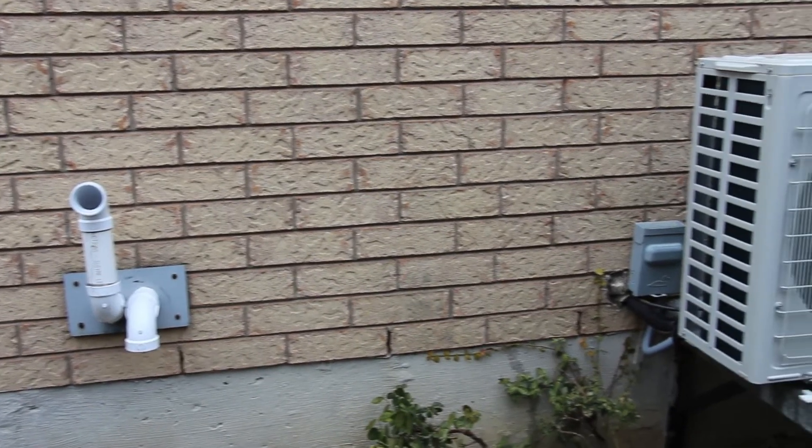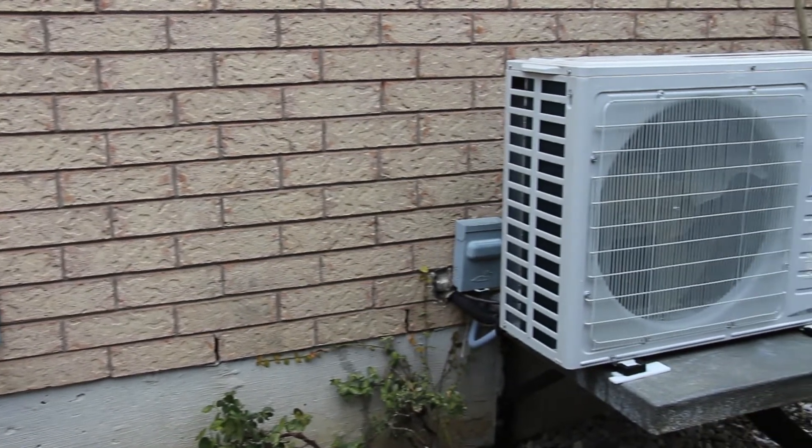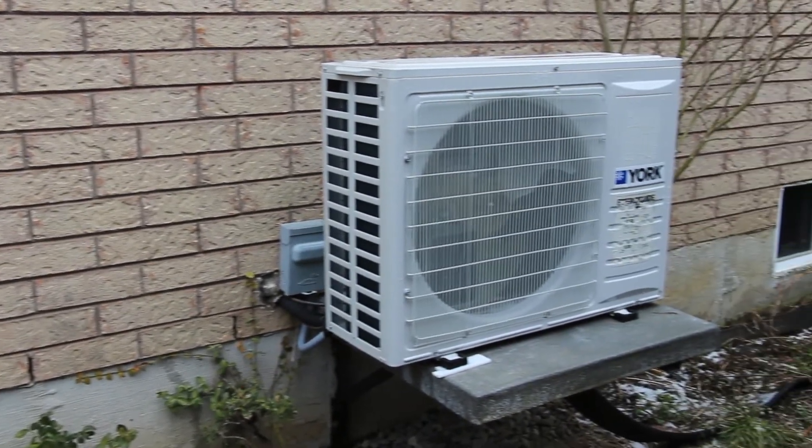I'm very happy with it. It's performed better than my expectations. It's very warm, cozy, and also very quiet. I have much better humidity control during the heating season, and overall I'm very happy with it.